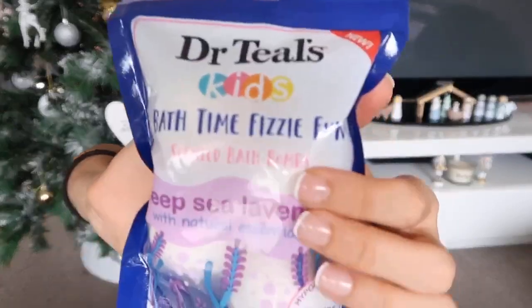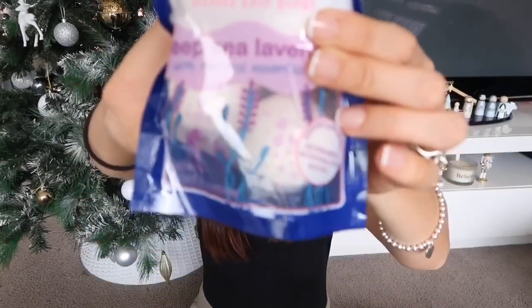The last thing to finish off his stocking is some bath fizzes. It's a pack of four, so he'll be getting two and Adriana will be getting two as well. I really like these bath fizzes because they're made with natural essential oils — Christopher has quite sensitive skin so hopefully these won't irritate his skin whilst he's having a bath. And that's the last thing going in his stocking.